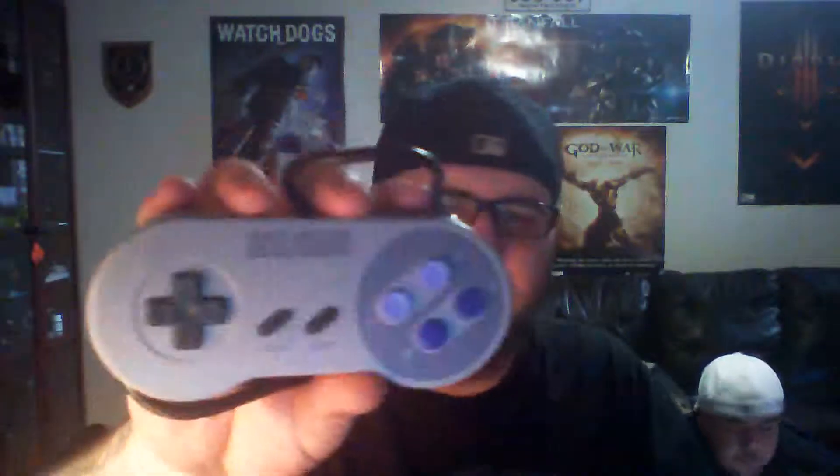Next thing I picked up was a Super Nintendo controller. I probably should have taken off the elastic to show you guys — it's in really nice condition, no yellowing. It was $2.99, which is a pretty good deal.